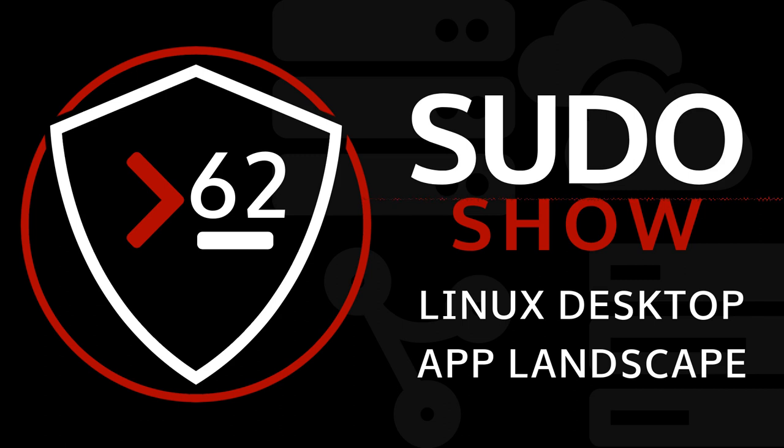Welcome to the Pseudo Show, this is Brandon. No housekeeping today. In this episode, Bill, Neil, and I get together to finish our conversation around the Linux desktop and the application landscape. Let's dive right in — here is the Linux desktop app landscape.